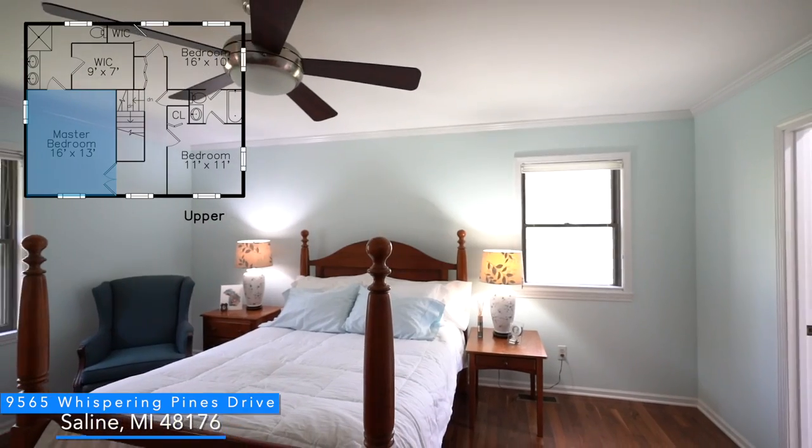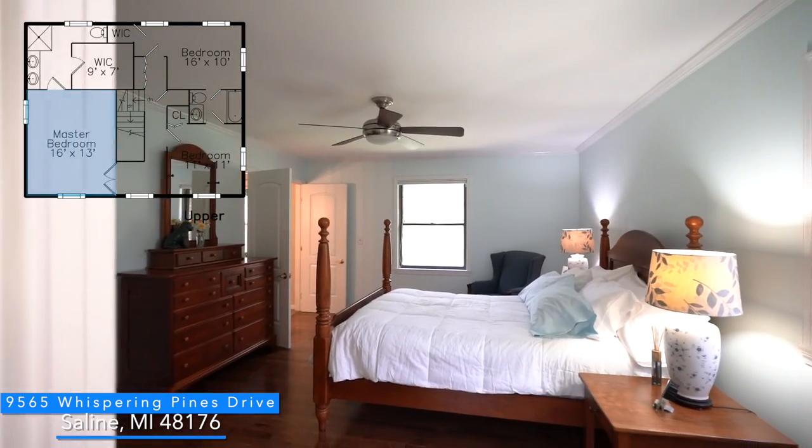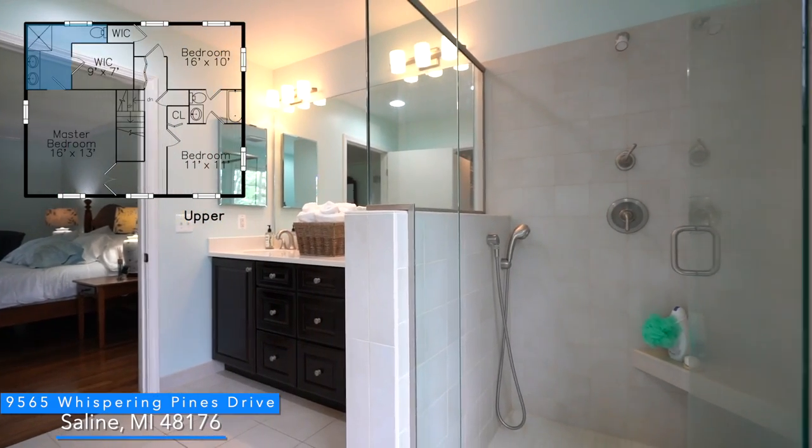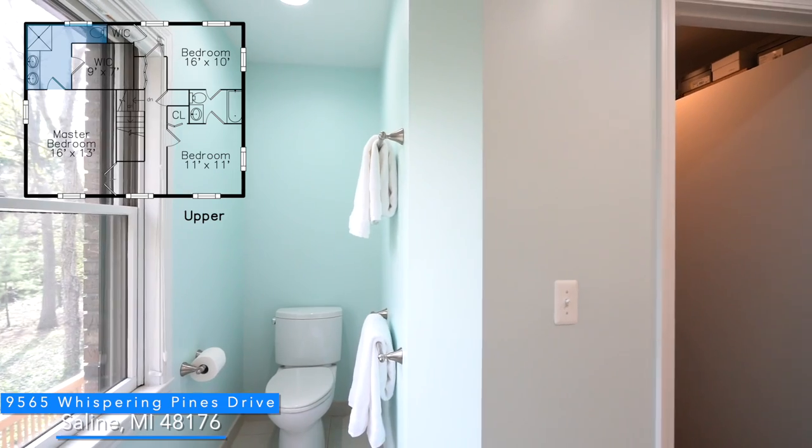The master bedroom has gorgeous hardwood flooring with a private bathroom featuring tile flooring, dual sinks, a huge shower with a Euro door, and a nice walk-in closet.